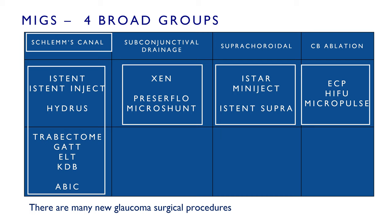While there are really four broad groups of new surgical innovation in glaucoma, only two relate to commercially available devices at present: the Schlemm's canal space, which I've highlighted because it is the most crowded space, and the subconjunctival drainage space, which is of course of particular relevance to this talk.